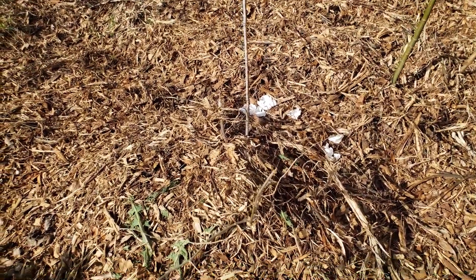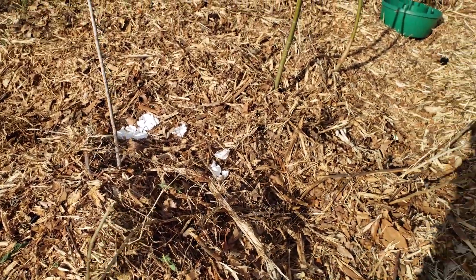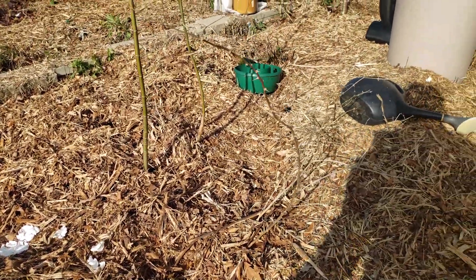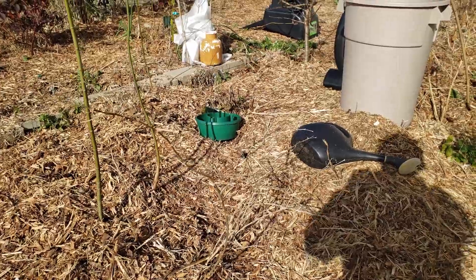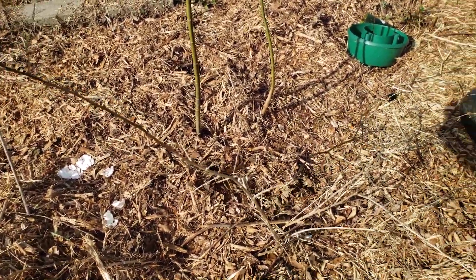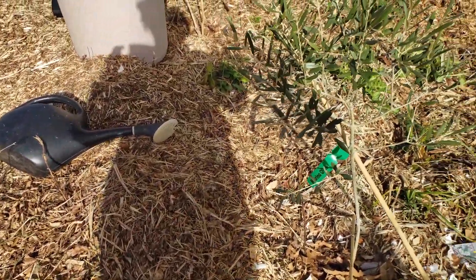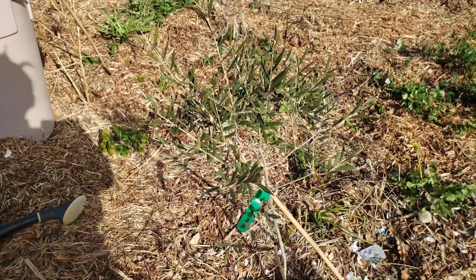Here's another goji berry — this thing grew so much just in the last season. I put it in and it was just one little squiggly thing, and now here it is, large and bare for now. Right across from it is this little olive tree.